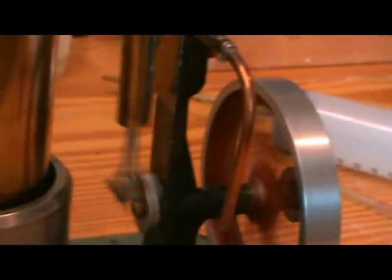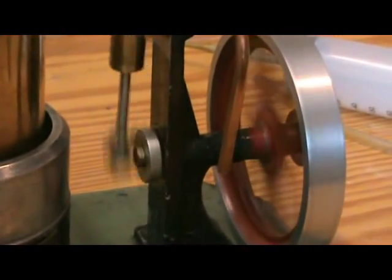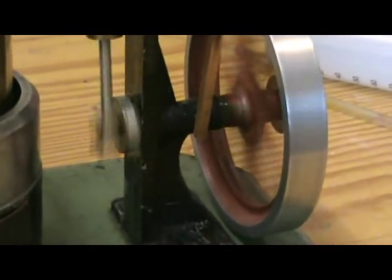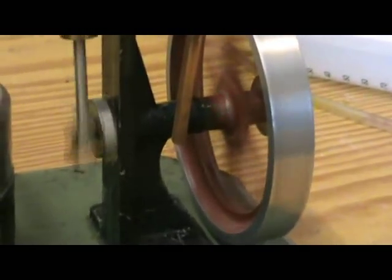But other than that I'm extremely happy with this engine. It's virtually silent apart from a little bit of exhaust noise and some hissing from the boiler.